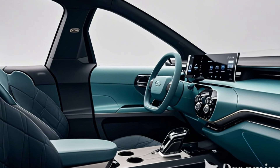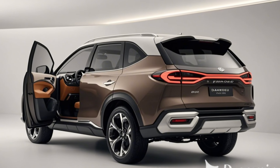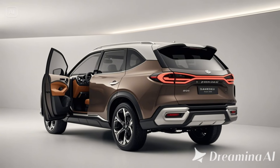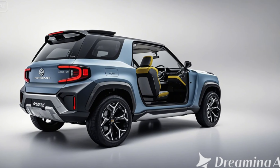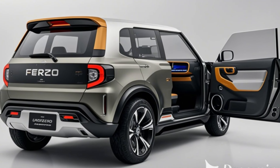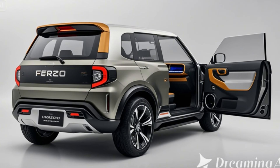Daihatsu's advanced AWD system ensures optimal traction on mud, snow, and rocky terrain. Off-road features include hill descent control and a locking rear differential for added grip on challenging trails.